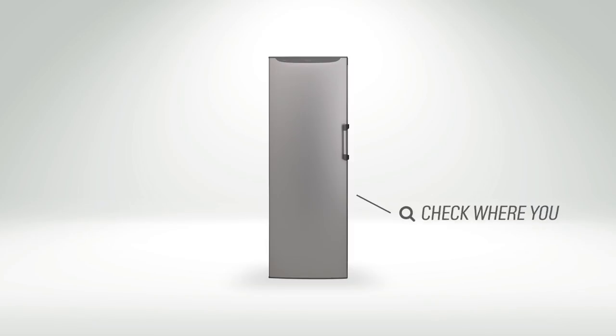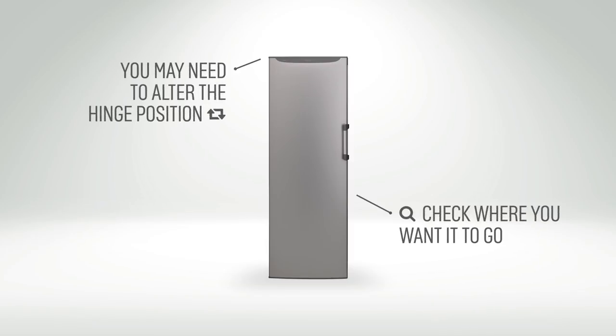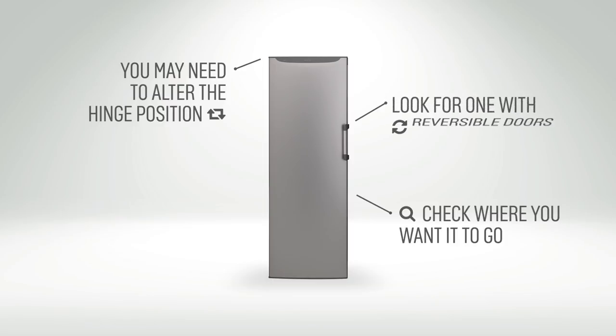Depending on the layout of your kitchen, you may need a left or right hand opening door. So look out for appliances with reversible doors that can be changed according to what suits you.